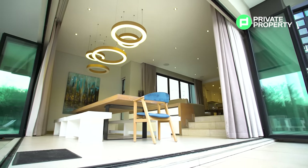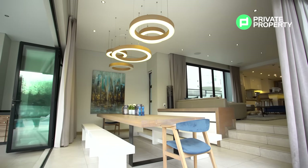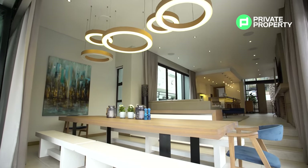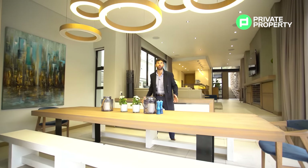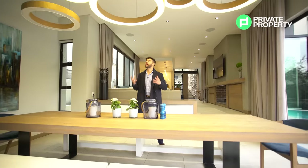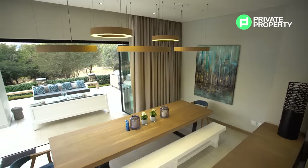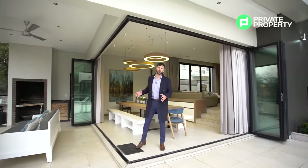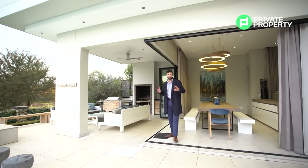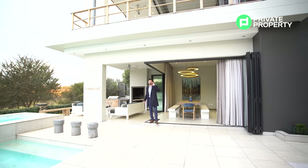Coming down these steps into the dining room area — what a dining room! This might be one of the biggest we've ever featured. It's a 22-seater dining table with a featured chandelier above it, beautiful lighting, and those wood accents keeping the design consistent throughout. One of my favorite features are the stackable glass doors that open up for seamless indoor-outdoor living — incredible in summer, but even on a cold winter day in SA with that fireplace on, it's stunning.